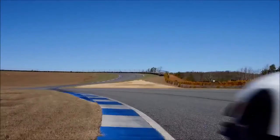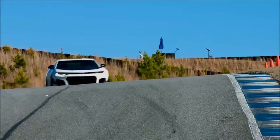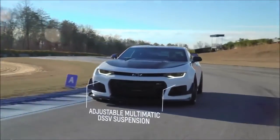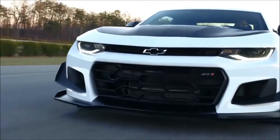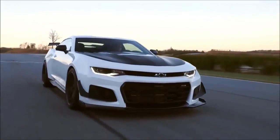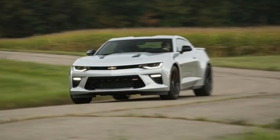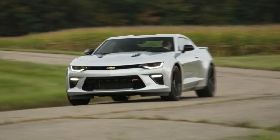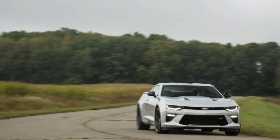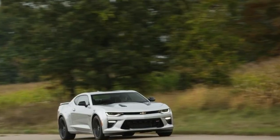Other aero tweaks include front dive planes and a splitter mounted on the front fascia, sporting larger grille openings to provide better airflow to the car's 11 various coolers. Like all other 1LE models, the hood gets a satin black wrap. The aero work pays off down the long straight at Area 27 racetrack in Oliver, British Columbia, 250 miles east of Vancouver. Getting up to 125 mph isn't difficult with a 6.2-liter supercharged V8 pumping out 650 horsepower and 650 pound-feet of torque.